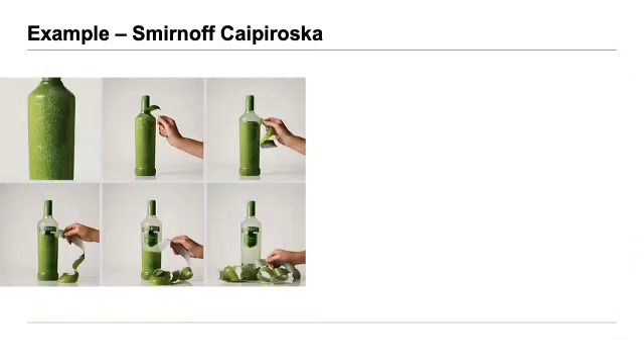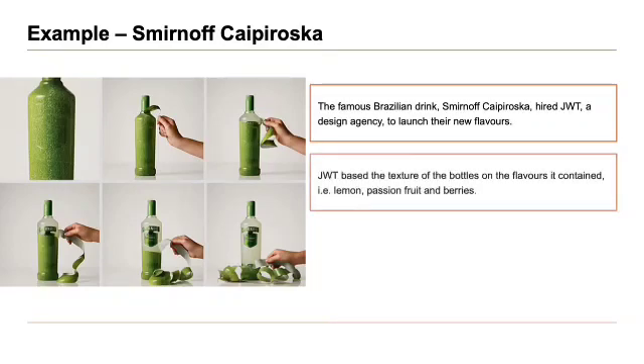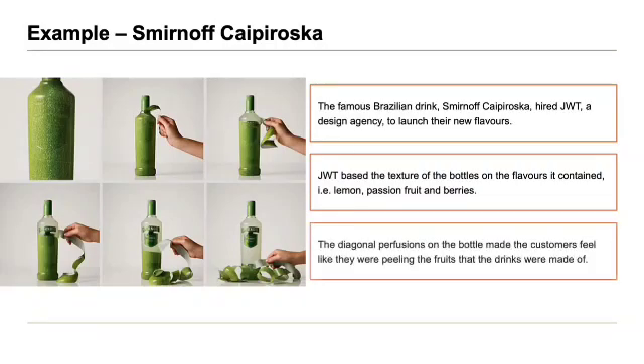The next example is the Smirnoff Caipirinha. The famous Brazilian drink hired JWT, a design agency, to launch their new flavours. JWT based the textures of the bottle on the flavours it contained — e.g. lemon, passion fruit, and berries. The diagonal perforations on the bottle made customers feel like they were peeling the fruits that the drinks were made of.